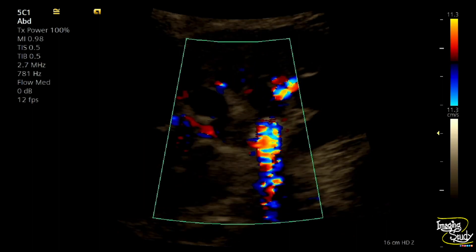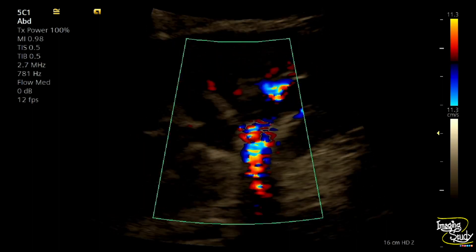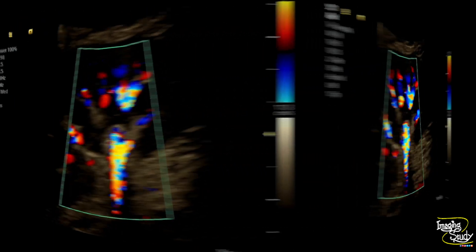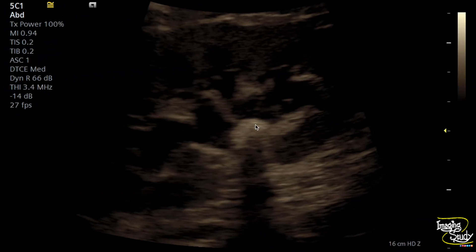Here's a magnified view and you can still see the twinkling artifact or color comet tail artifact. Here's the picture showing the hyperechoic structure causing an obstructive feature and the image of the renal stone.